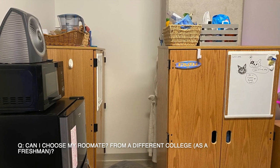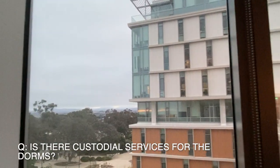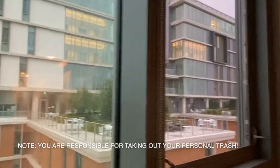Can I choose my roommate from a different college? You can request your roommate as long as they are in the same college as you. Are there custodial services for the dorms? Yes, there are. The custodial services come at least once a week to clean your sinks, showers, refill your toilet paper, give you trash bags, and dust your floors.